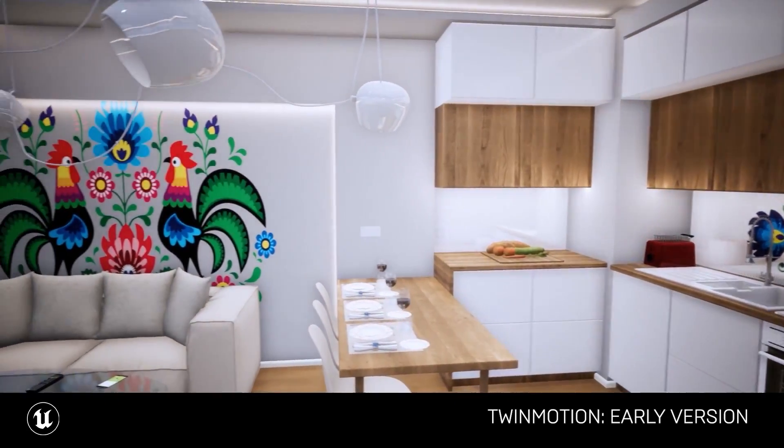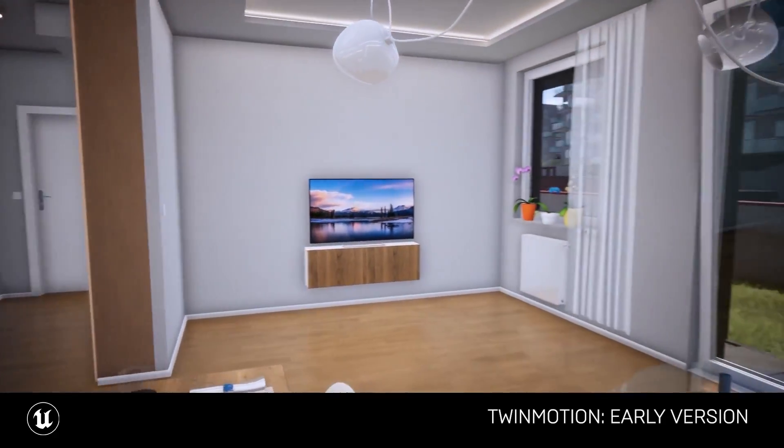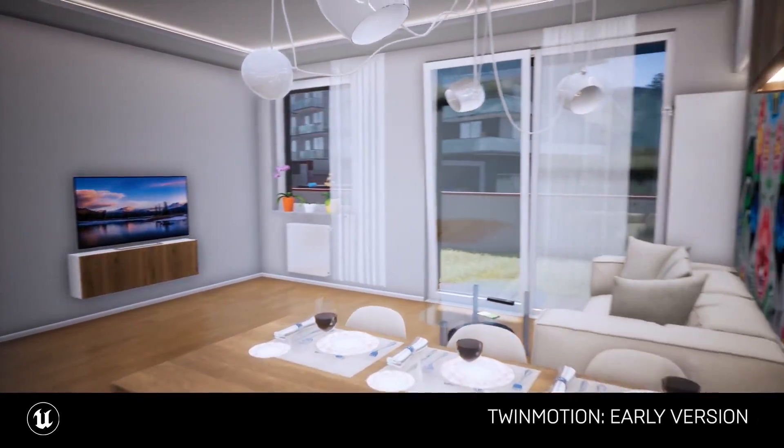They were really, really impressed by the quality, and in the end that's exactly how my apartment looks — so I was able to make the final version of it inside Twinmotion.